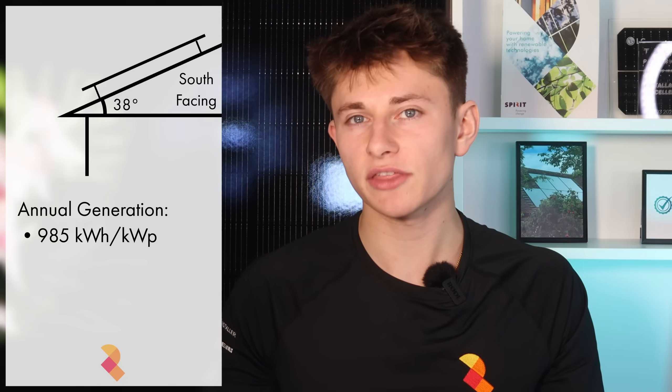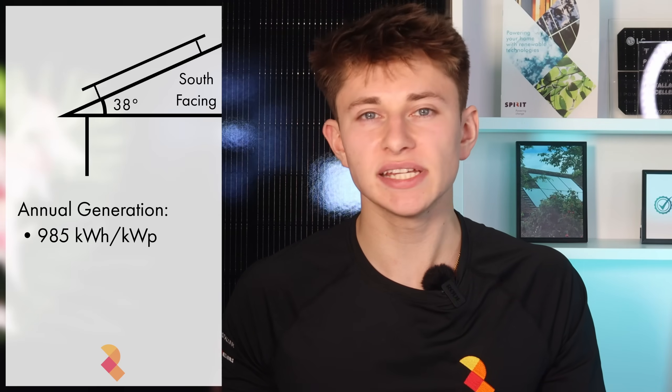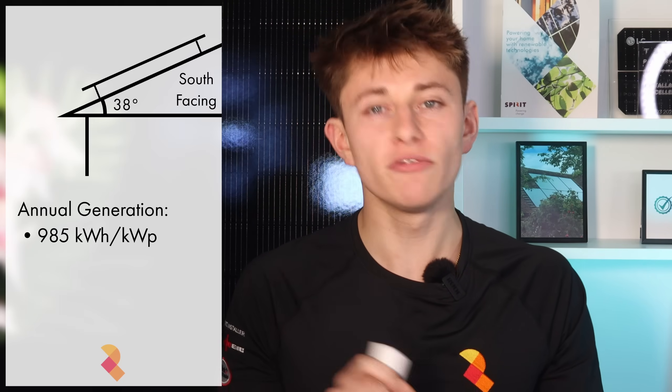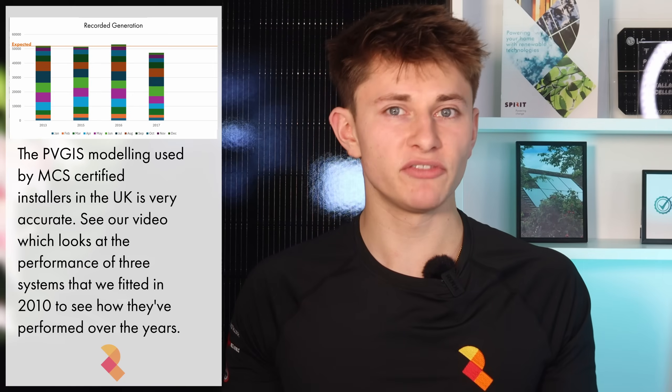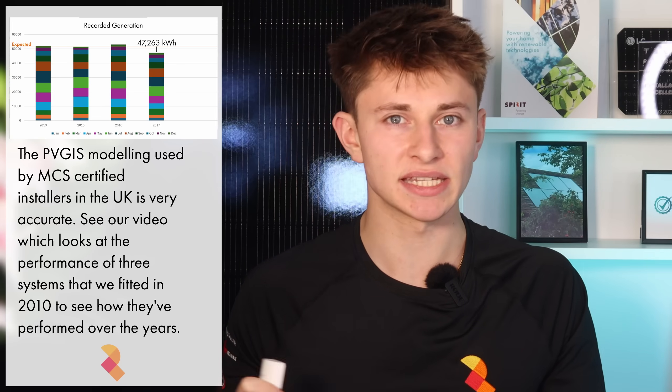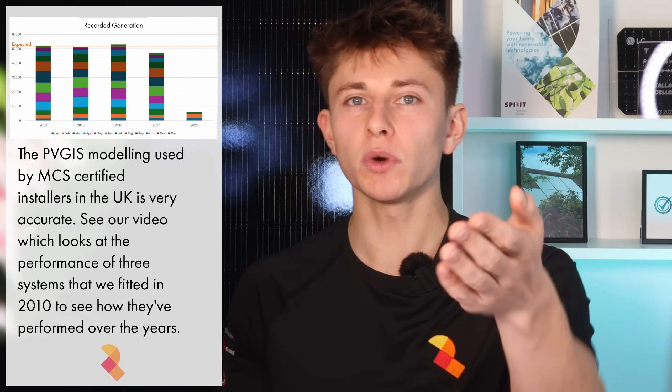So how much do wall-mounted solar panels generate? Well, solar panels pitched at 38 degrees on a perfectly south-facing roof should generate around 985 kWh per kilowatt peak over the course of the year. That figure will vary slightly depending on where you are in the country. I recently made a video which went back and looked at data from systems we fitted nearly 15 years ago, back in 2010, and found that the PVGIS modelling used by MCS-certified installers in the UK is actually astonishingly accurate for the majority of the year.